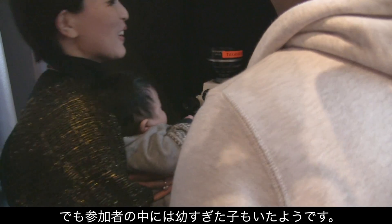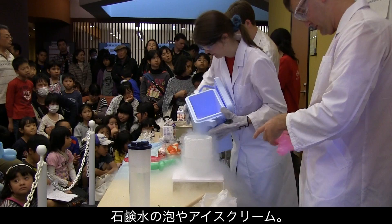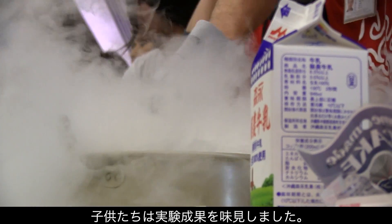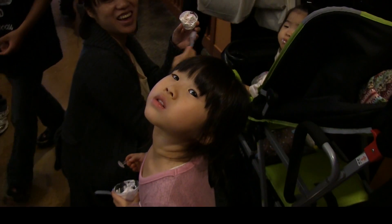Okay, so not everyone could see this. The biggest hit? Making soapy bubbles and ice cream with liquid nitrogen. The audience — at least the kids — got to taste the results of this experiment. Yummy!